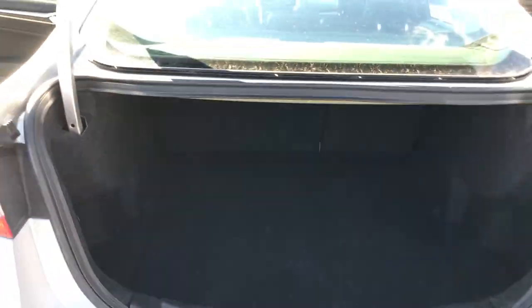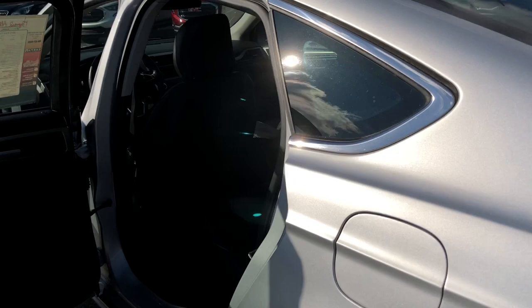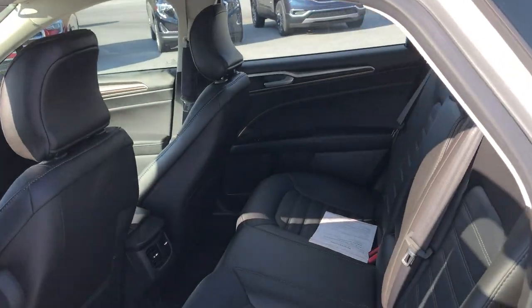You can let the seats down for even more space. On the inside we've got black leather.